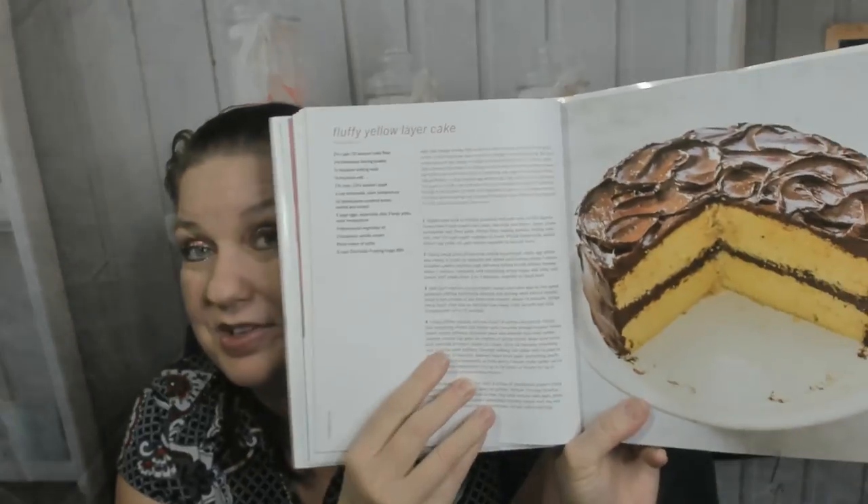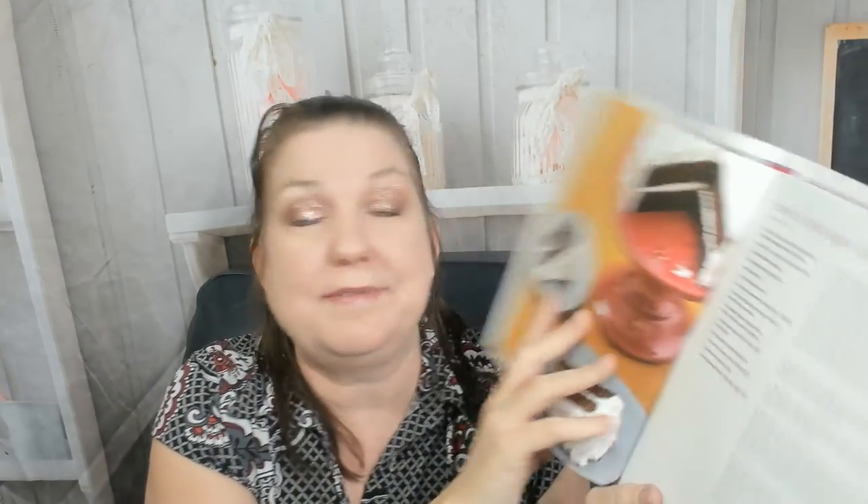They're starting off with a traditional fluffy yellow cake, a classic white layer cake — you get the drift — chocolate of course, I bet next is lemon... oh, devil's food, excuse me. Here's a Genoese sponge cake, looks delicious. So we're starting off simple. Red velvet layer cake, and carrot honey layer cake. Carrot cake is not my favorite — I'd love to hear what your favorite kind of cake is in the comments below. Here's a maple layer cake.